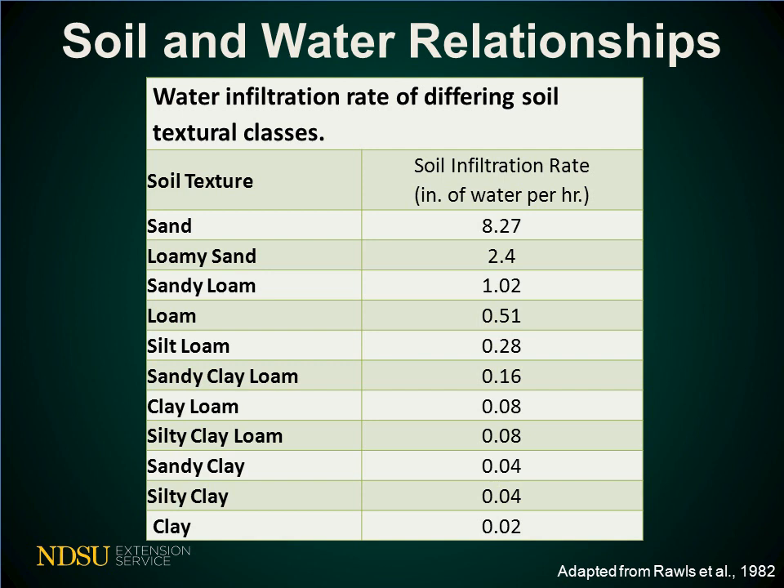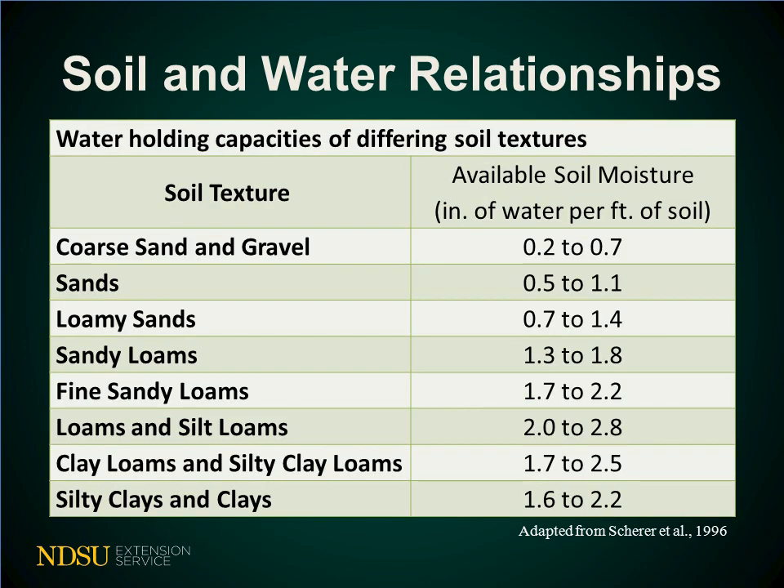Finer textured soils such as clay will infiltrate more slowly than coarsely textured soils. A clay's water infiltration rate is approximately 0.02 inches per hour. Sand's water infiltration rate is much more, at approximately 8.27 inches of water per hour. Water infiltration is fast on dry soil but slows as it saturates. Soil texture also predominantly determines the amount of water a soil can hold. Even though water infiltrates faster into a sandy soil than a clay soil, the sandy soil will hold less water. Sands can hold up to 1.1 inches of water per foot of soil, while clays can hold about twice as much, because there is more pore space in the clay soil.